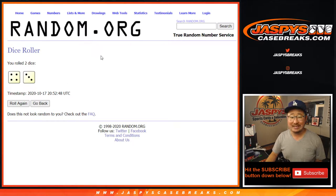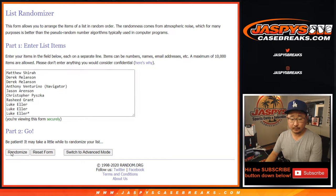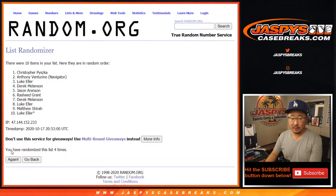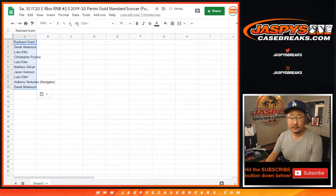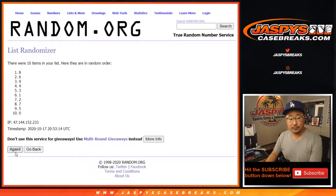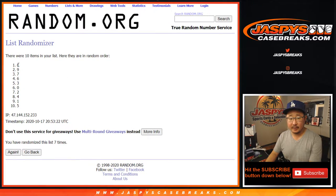Let's randomize it. Four and a three, seven times for each list. Two, three, four, five, six, and seven — the final time. After seven, we got Rasheed Grant down to Derek Melanson. And four and a three, seven times for the numbers. Two, three, four, five, six, and seven — the final time. Eight down to five after seven.